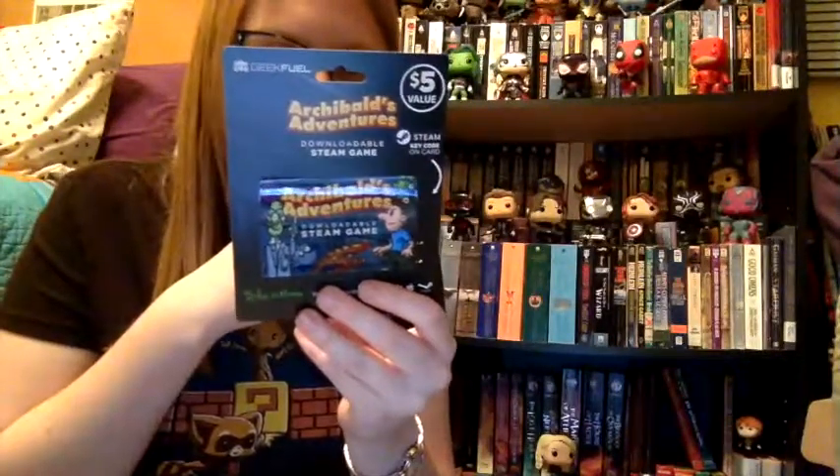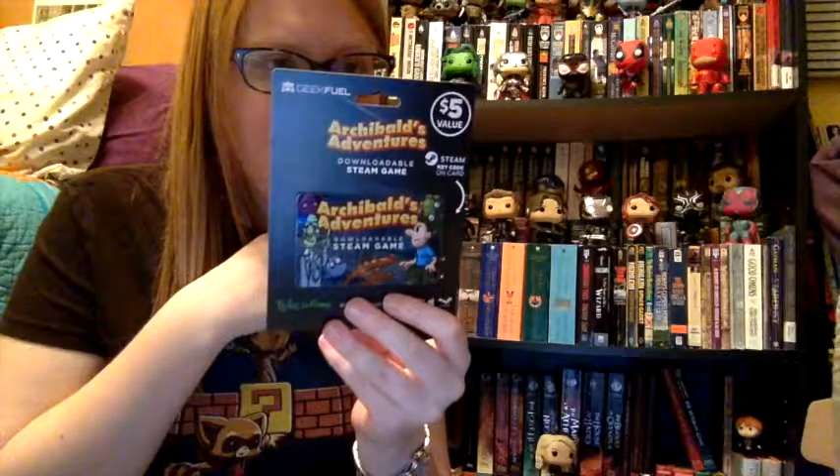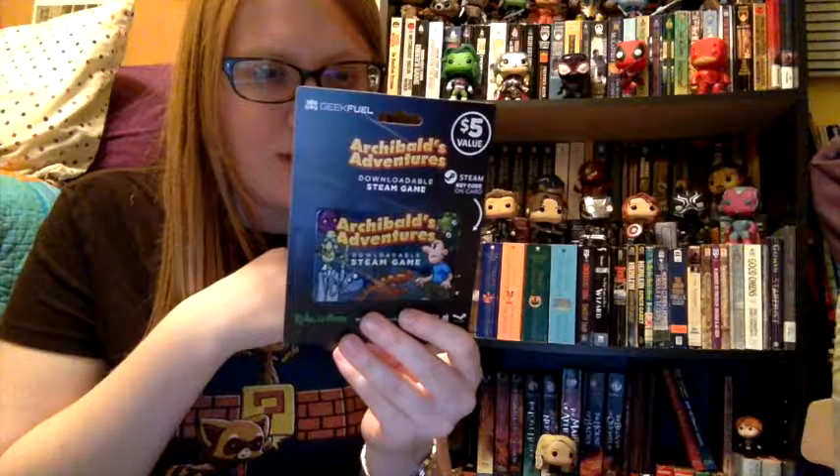Steam game! Geek Fuel — Archibald's Adventures. This is a $5 value. The back says: Archie and Crazy Professor Klumpfuss are stuck in a professor's mansion after the latest equipment of the goofy scientist went all wrong, and weird life forms escaped from their containment. Now a paranoid central computer locked both heroes up. Help Archie overcome all the pitfalls of a mad scientist's mansion in this action puzzle game. Test your skills and wit in more than 190 levels. 190 is a lot of levels — might be fun. And it works on PC and Mac, which is always a bonus.